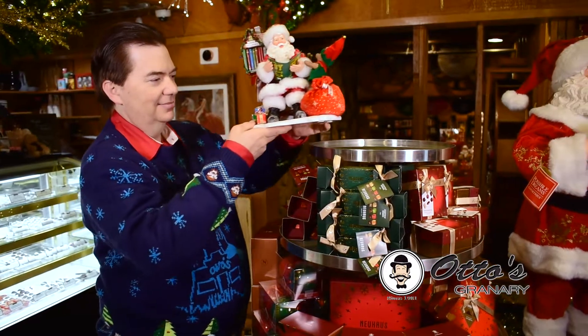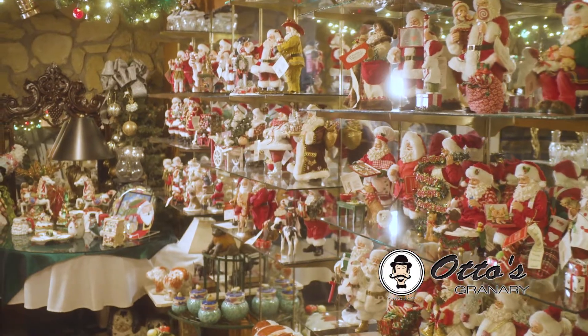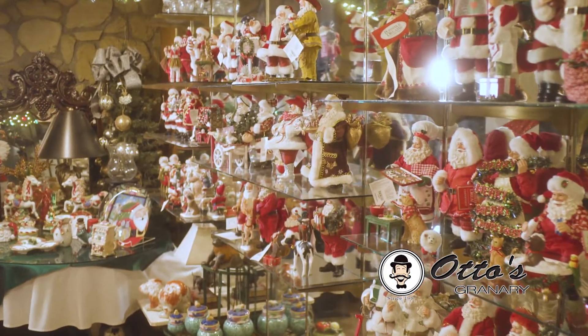And Christmas wouldn't be complete without a decorative Santa Claus. We have one for every occasion — Santa the cowboy, the dog lover, the fireman, and dozens more.